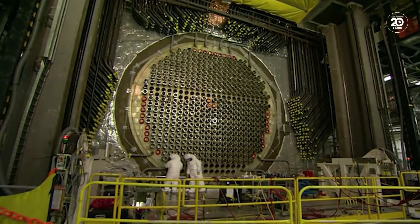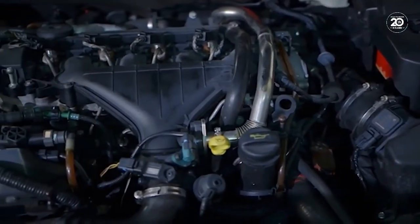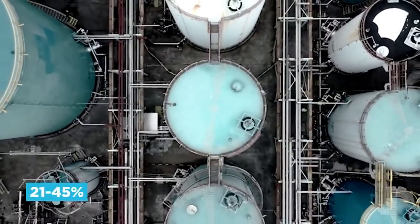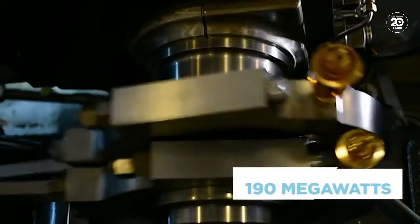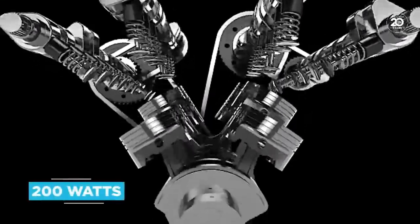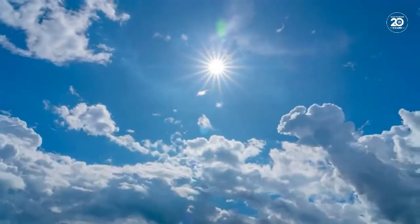Power comes from a pair of OK-650 reactors which, unlike your car that almost certainly uses an engine or motor, relies on splitting atoms' nuclei. Fuel comes from 21% to 45% enriched uranium-235, and each reactor produces 190 megawatts of thermal power. With a solar panel producing around 200 watts, that's about 1.9 million solar panels' worth of power, assuming it's a sunny day.